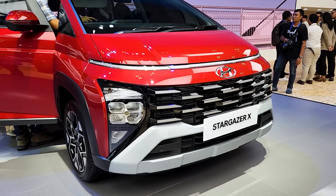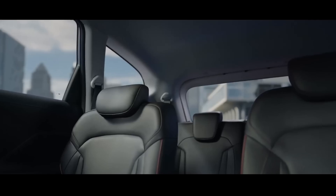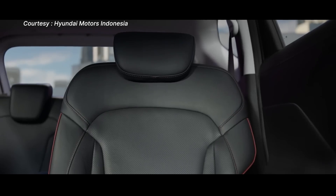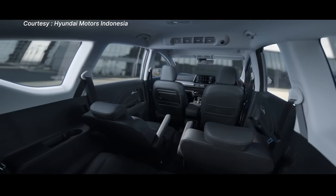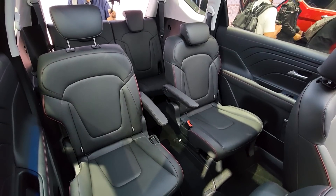Inside, it's dressed in black synthetic leather with red stitching for all seven passengers. The higher-end models are fitted with six seats, seating captain's chairs for the second row and ambient lighting for a more premium feel.